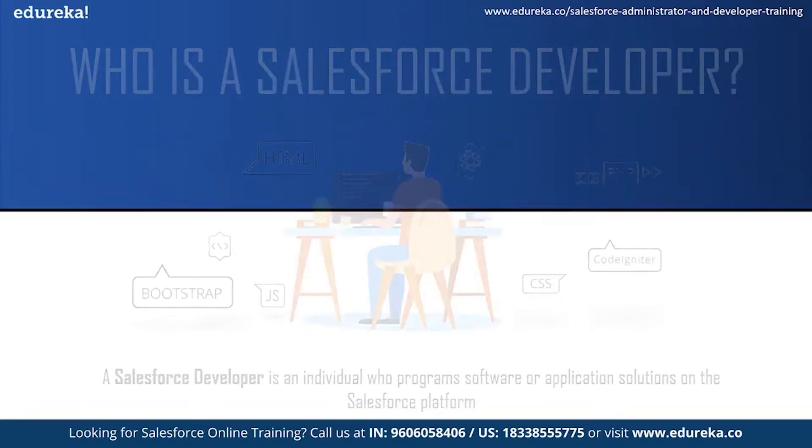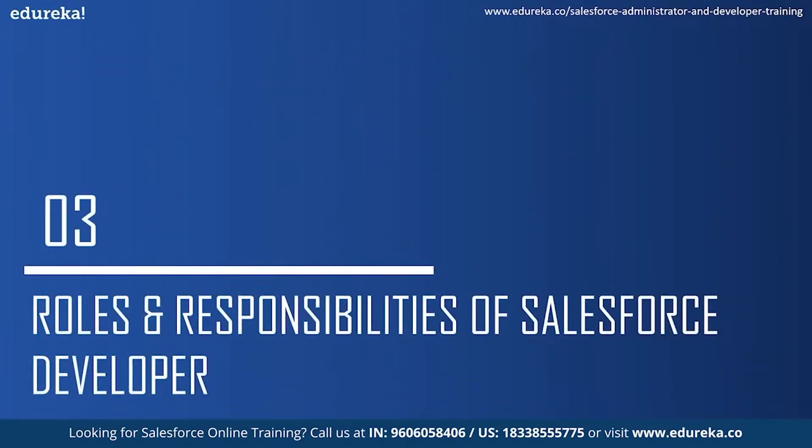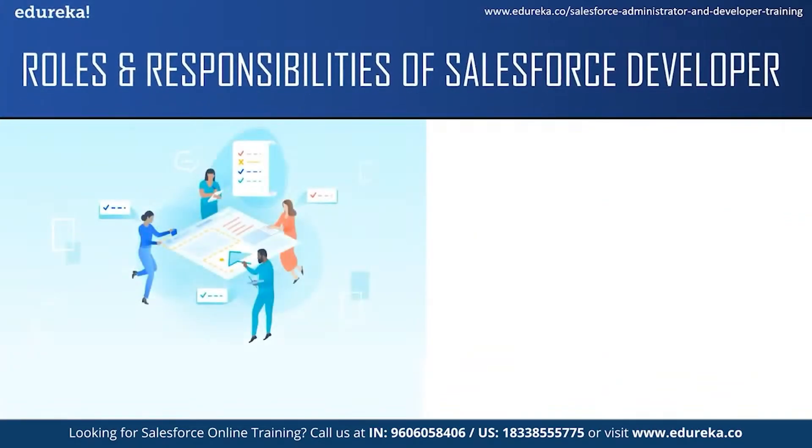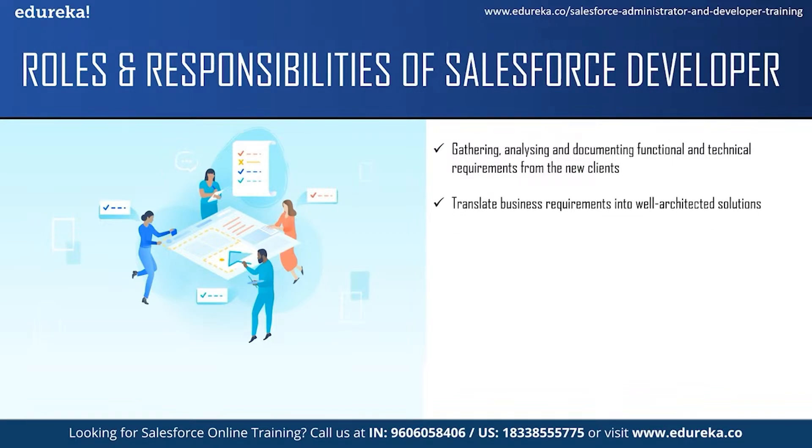Let us move on to the next topic and see some of the roles and responsibilities of a Salesforce developer. The responsibility of a Salesforce developer does not just include programming. They also have to gather, analyze and document functional and technical requirements from new clients and also solve production issues reported by old clients. They translate business requirements into a well-architected solution that uses the best features of the Salesforce platform and products. One of the main responsibilities is to build Salesforce applications using Apex and Visualforce and also leverage the full capacity of the Salesforce platform.